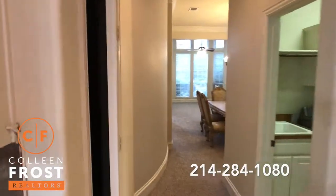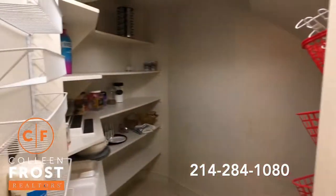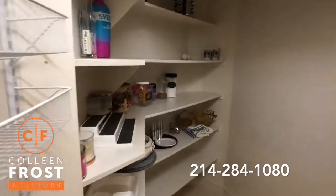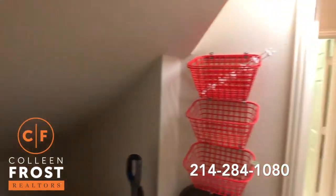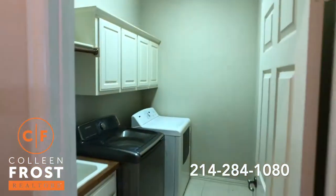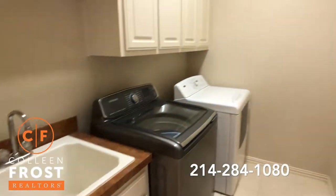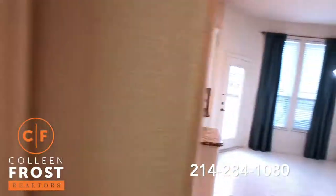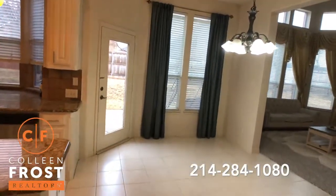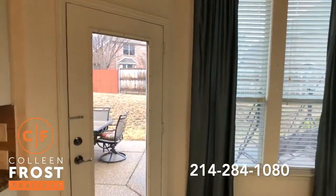And check out this — your walk-in pantry. How fantastic is that? Big pantry. Here we have the utility room with a wash sink. Having a sink in your utility room is really a nice feature. I didn't have that in my home when I lived here in Windy Hill Farms, and it's just a really nice bonus.